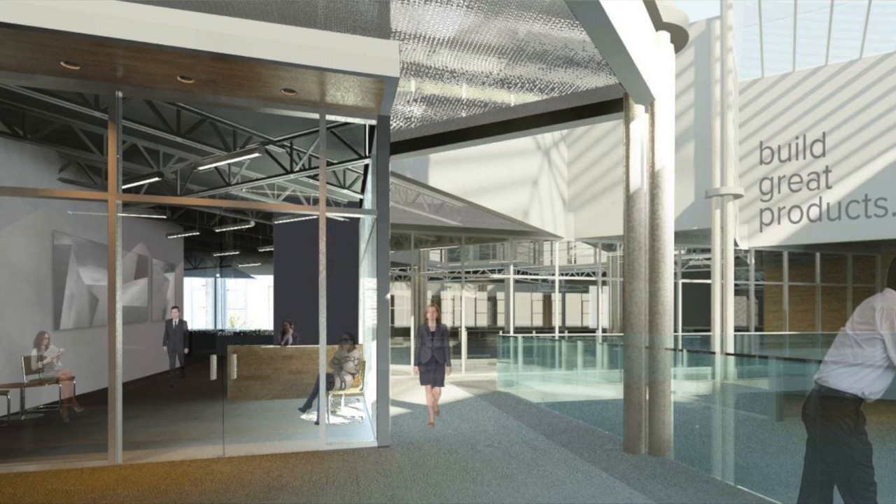Hi, this is John Blyler, Editorial Director for Internet of Things, Embedded Systems Magazine. I'm here today at JAMA Software, their headquarters in Portland, Oregon. I have the pleasure of talking to Eric Nguyen, who is the Director of Business Intelligence for JAMA.